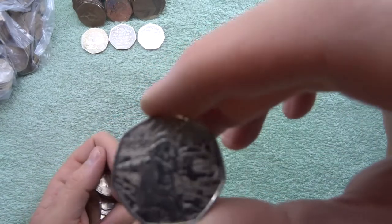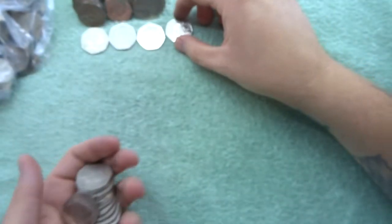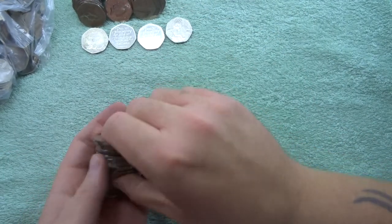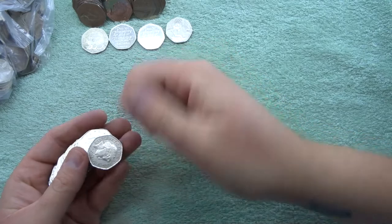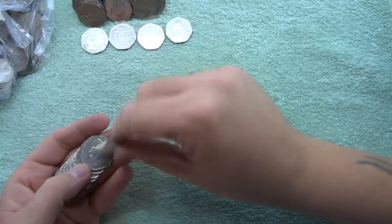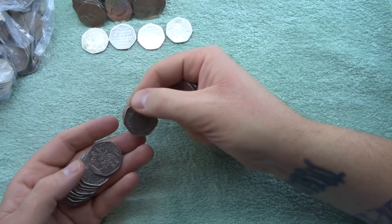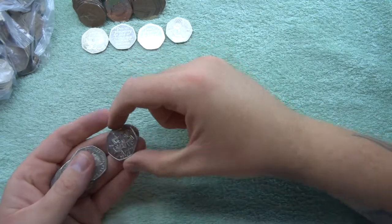We got a full find — it is a Paddington at the station. For some reason that's Paddington station. Let's see if there's anything else in this bag — we do, we have a Victoria Cross!